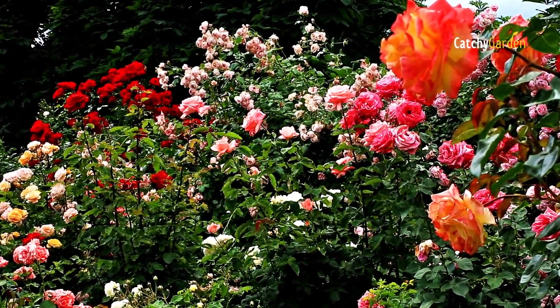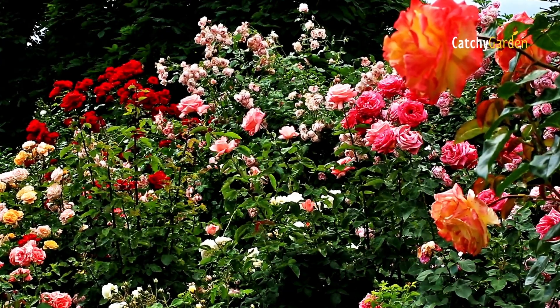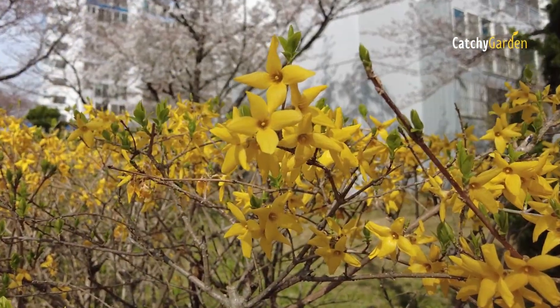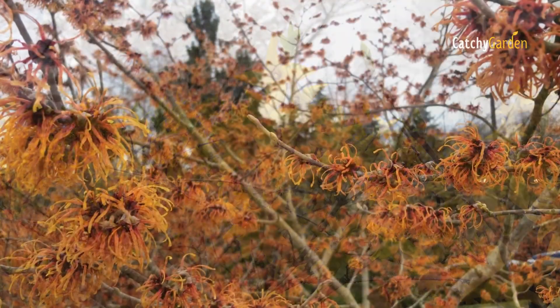Having shrubs in your yard is a terrific way to keep things looking nice, even in the dead of winter, because many of them have beautiful autumn flowers, fall foliage and berries.